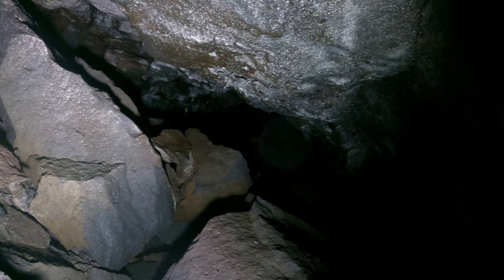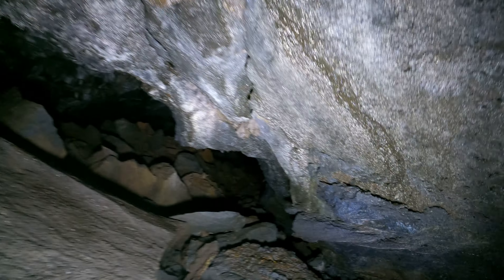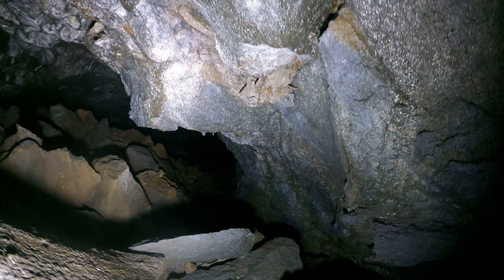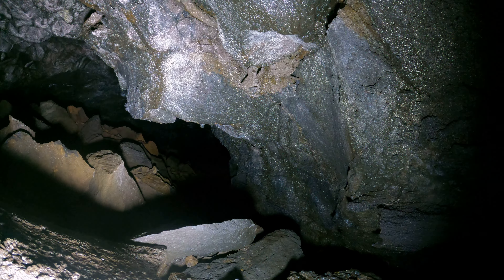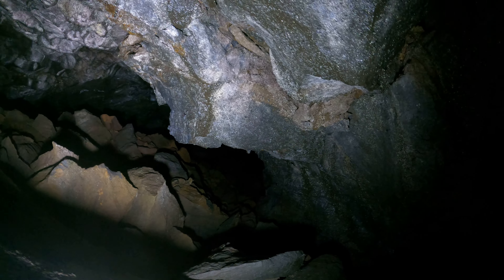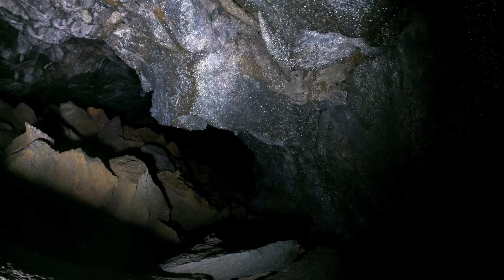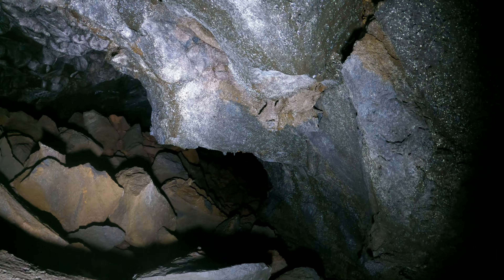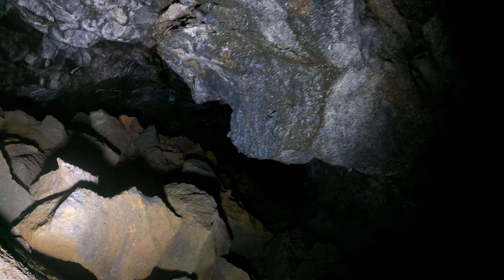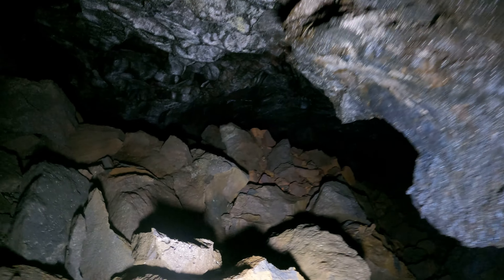I'm pretty sure I came from the left here, but I'm staying to the right — I'm not ready to leave already. So I'm going to go this way and see how far this cave really goes. Wow, this is a huge cave — much bigger than I expected.